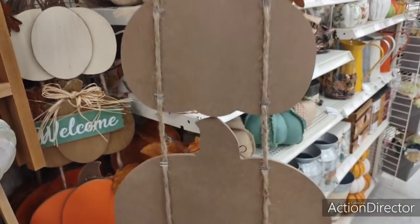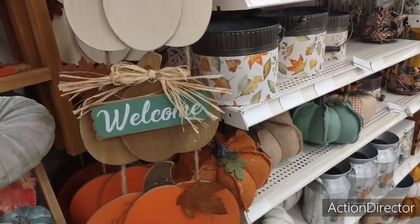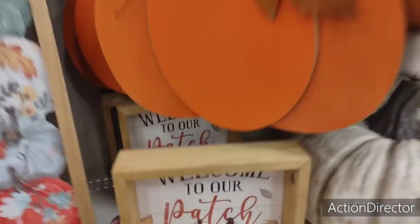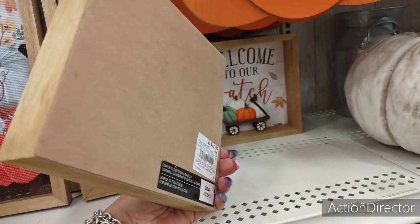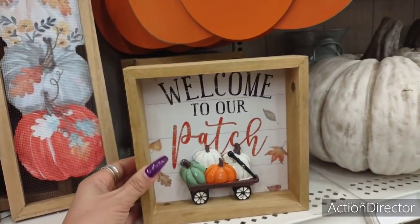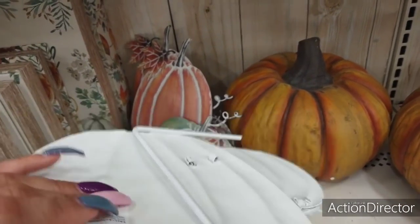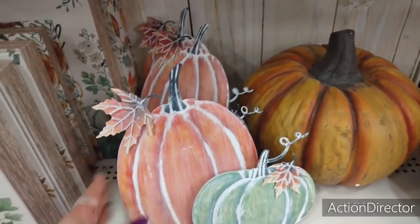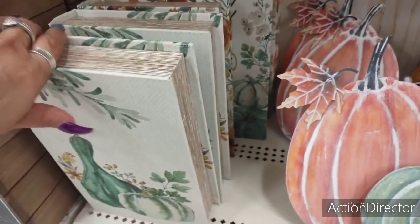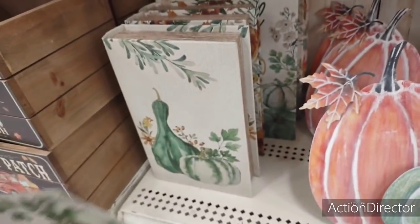Coming over here we have the ladder, and the ladder is going to be $34.99. "Happy fall, y'all" with the pumpkins at the bottom. Then you have this pumpkins — no price tag. Oh, $18.99. Look at this — "Welcome to our pumpkin patch," love the applique. And that is going to be $12.99.